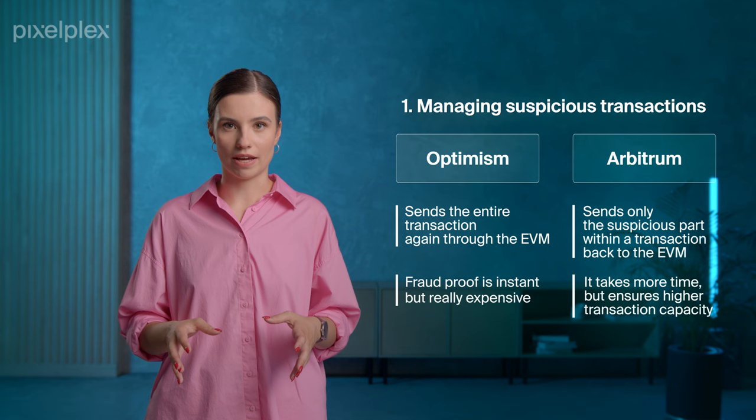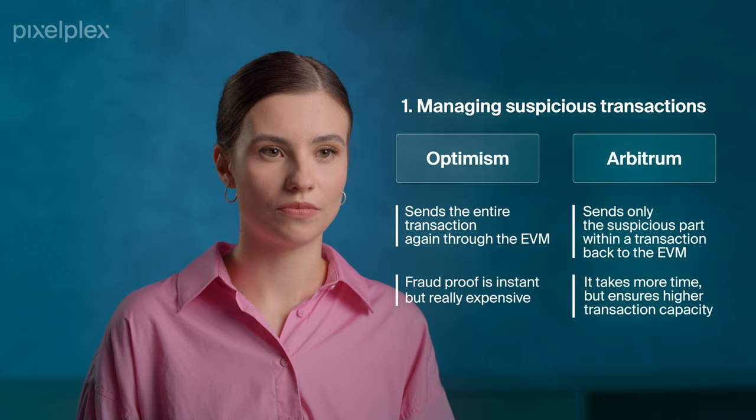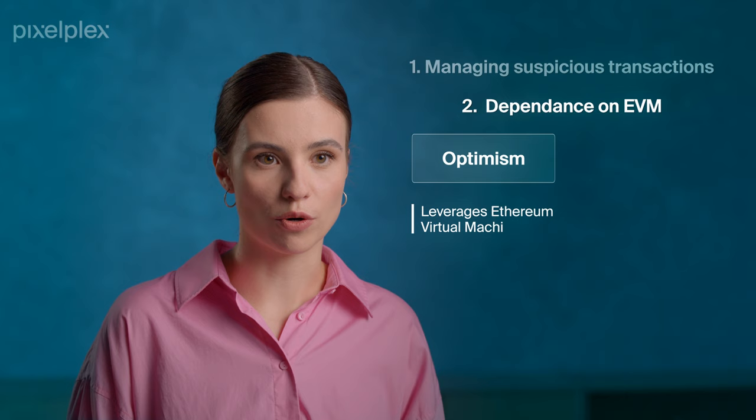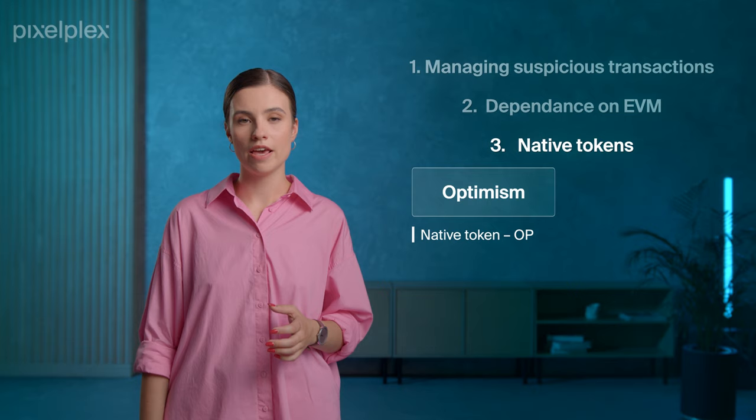At the same time, Arbitrum can boast higher transaction capacity compared to Optimism. Another difference lies in their dependence on the Ethereum Virtual Machine. Unlike Optimism, which leverages the Ethereum Virtual Machine, Arbitrum has its own Arbitrum Virtual Machine. Also, Optimism has recently introduced its governance token called the OP token, while Arbitrum still provides native ETH support.